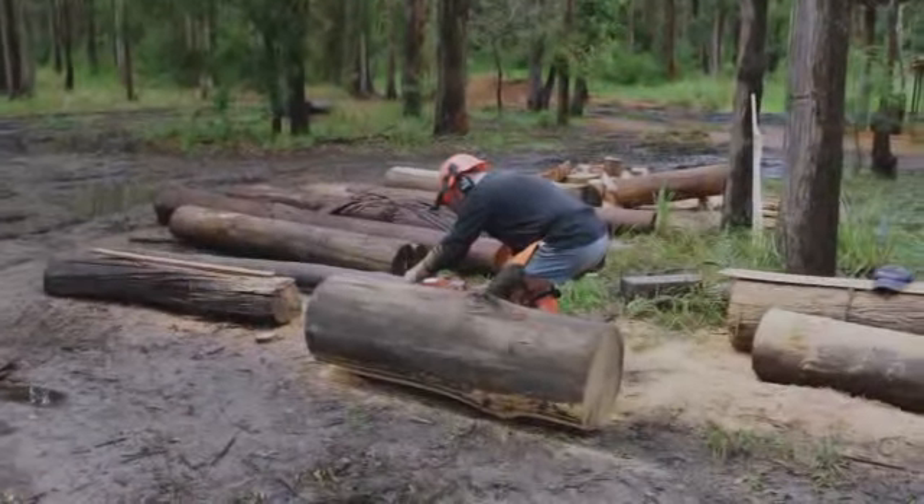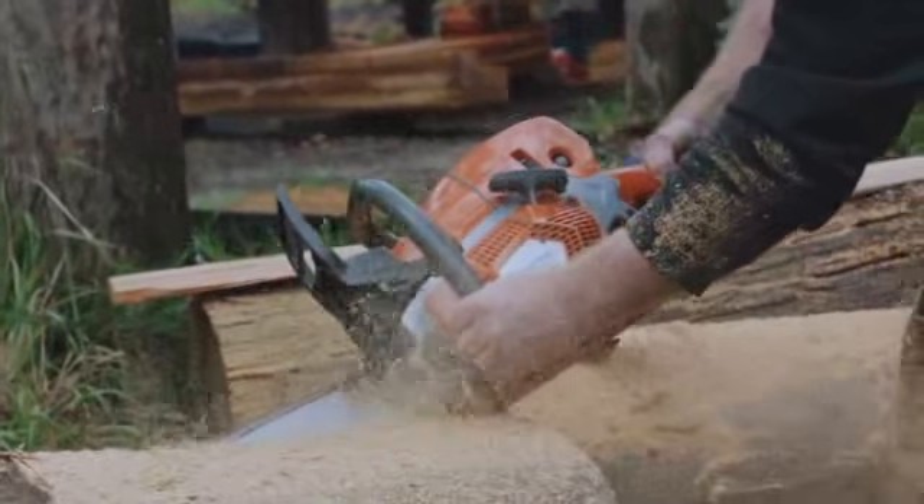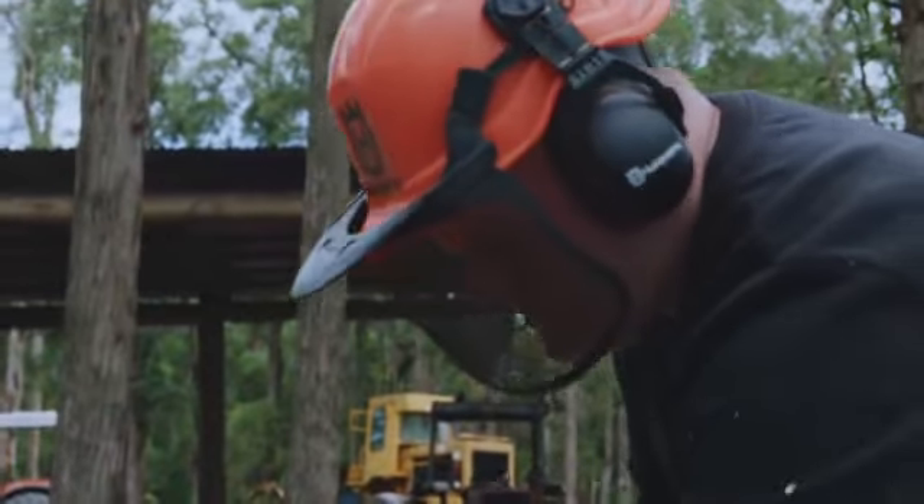Although hot and dusty turned out to be hot and muddy, Neil seems to be satisfied with how the 572 XP performed in these conditions.